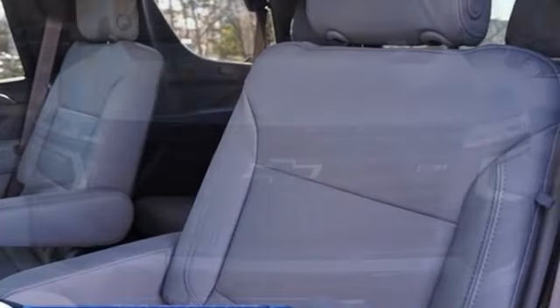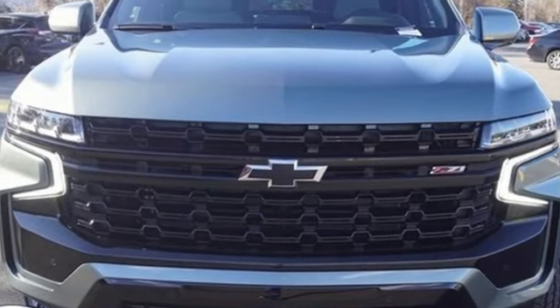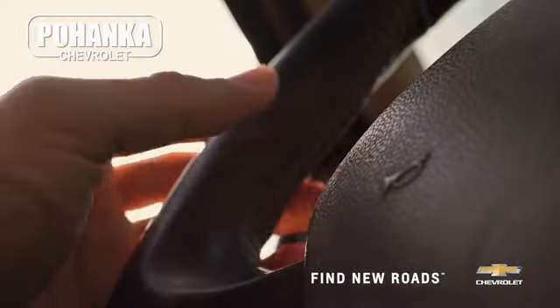There's more than a century of ingenuity and significance in every Chevy. Hurry in today for a test drive. Spend less time shopping and more time enjoying your new ride at Pohenga Chevrolet.